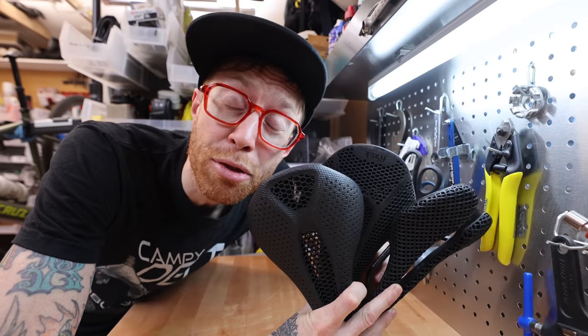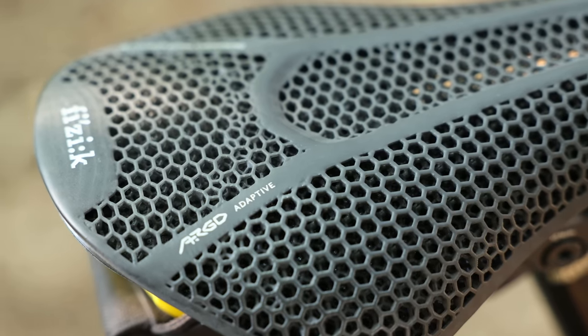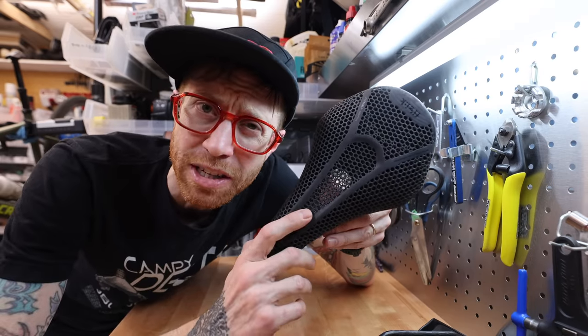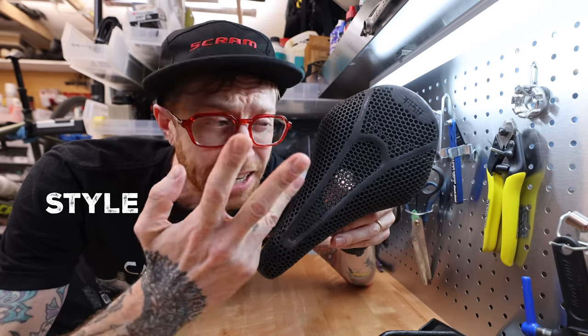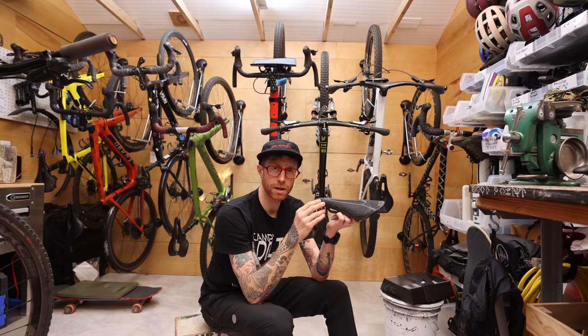Of all three I tested, I found the Physique Adaptive R1 or R3 to be my personal favorite, just slightly edging out the others in price, comfort, and aesthetics. But really, they're all legit — it's just personal preference. I love this thing. I want it on all my bikes.